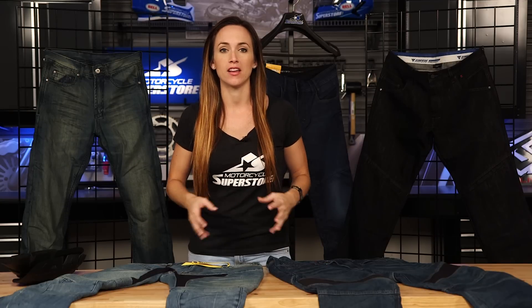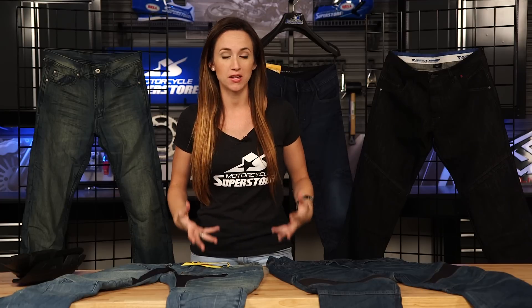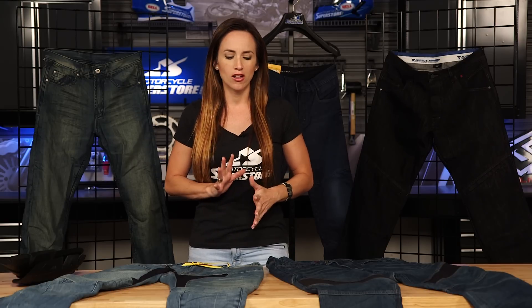Riding jeans are a really great thing to have in your wardrobe if you're a rider, but in the summer months it can get a little bit too hot because these jeans tend to be very warm. But as we move into fall, it's time to pull out the riding jeans and really make use of all the features that they have to offer both on and off the bike. I have five different pairs of jeans here today and they're all a little bit different in what they offer and the styling.